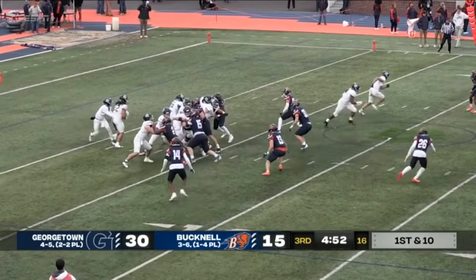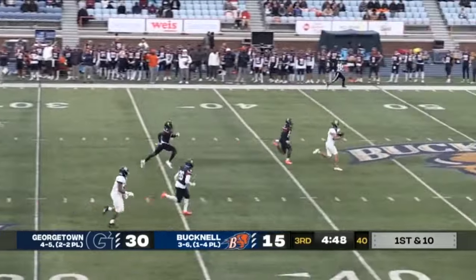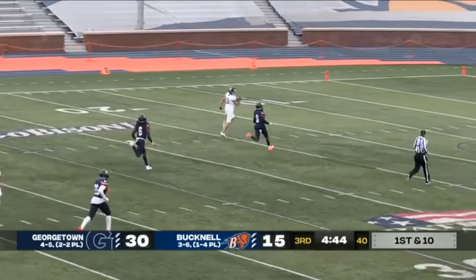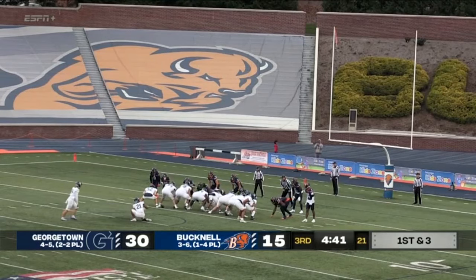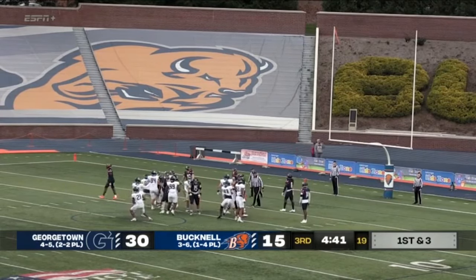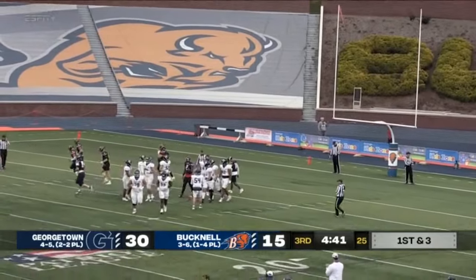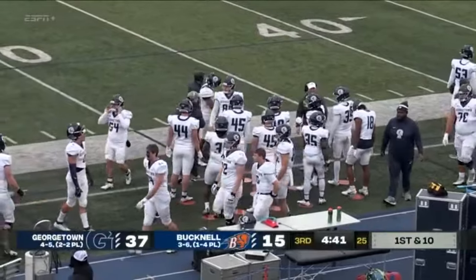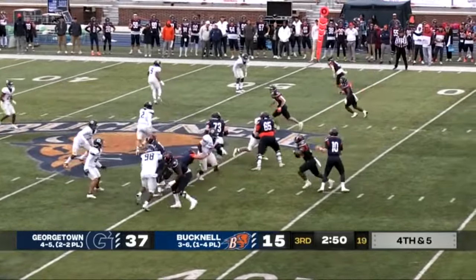Out of his end zone, right down the middle of the field — he's got a receiver. It's going to be Kibble. Kibble down to the 30, 20, 15, 10, 5. Touchdown, Georgetown! So Georgetown is able to avoid a safety. They're able to avoid a punt up the middle. All over the place for Georgetown here in this one. Now they're breaking a tackle and getting the first down on that fourth down conversion.